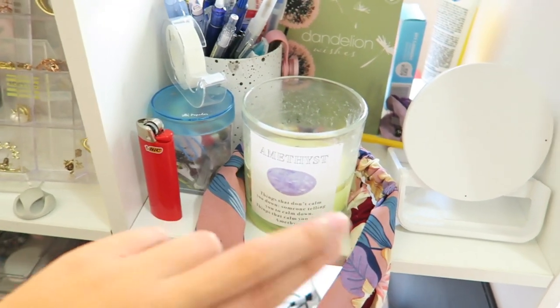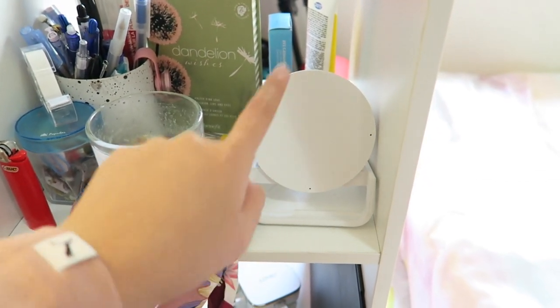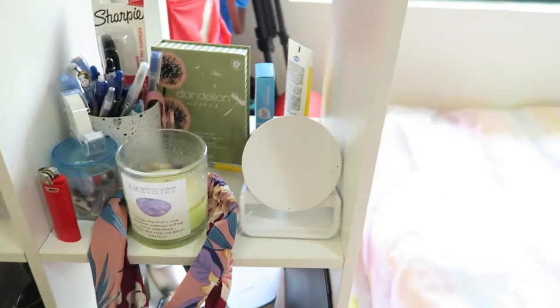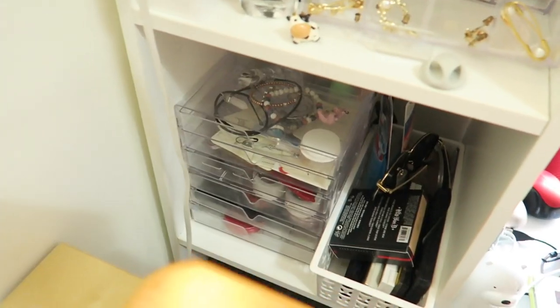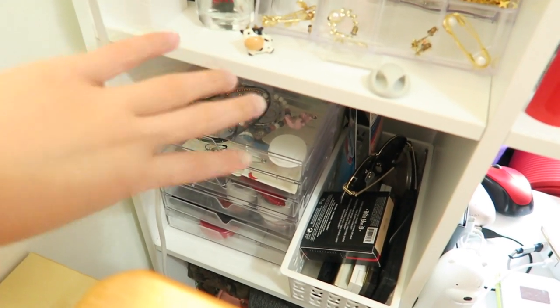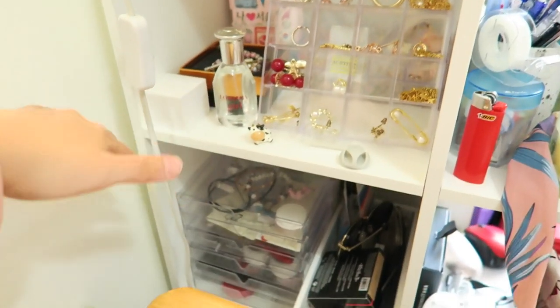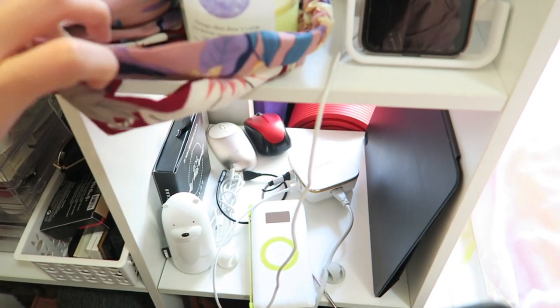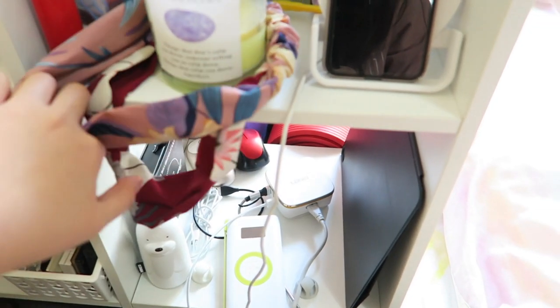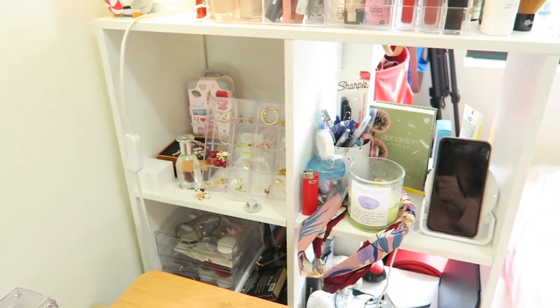I have a candle I got from Typo that smells really good, and a lighter to light it up. There's also a wireless charging port where I place my phone to charge. I have a little more storage here with some accessories and makeup I don't use as often since it's lower down and harder to reach. Down here it's all storage — my wires, ports, power banks, and a backup mouse. Nothing much to see, so let's move on to my desk.